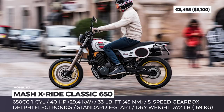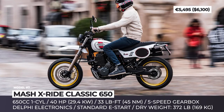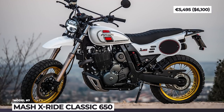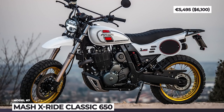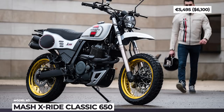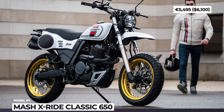The key selling point of the X-Ride Classic is its old-school scrambler-style bodywork, inspired by Honda's early XR650 and late-70s Yamahas. The bike's exterior boasts a red and white livery, blacked-out engine and super cool gold anodized trims. The X-Ride Classic 650 is also the first model by the brand to feature a rear monoshock and a beefy box-section swingarm.